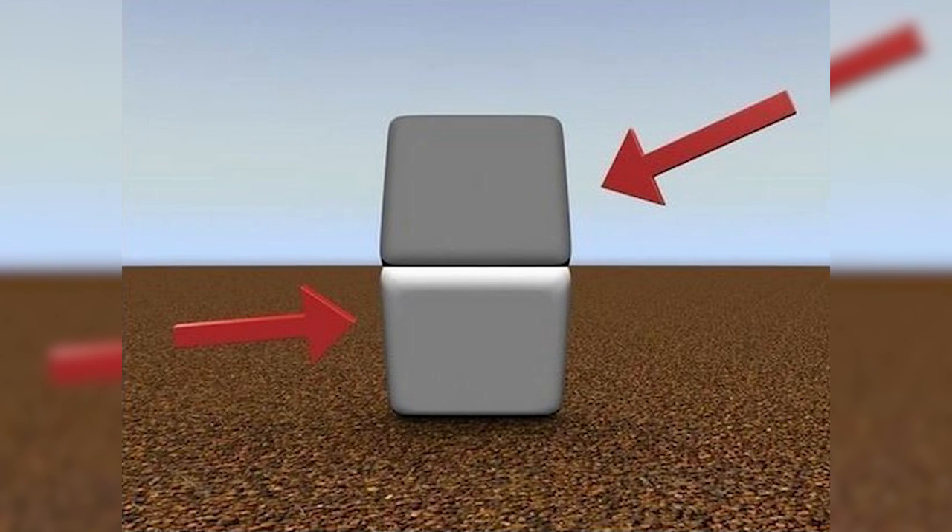Does the top block and the bottom block look like the exact same color? If you think the top one looks gray and the bottom looks white, you are actually wrong. If you place your finger in the middle on that line, you'll realize both blocks are actually the exact same color.